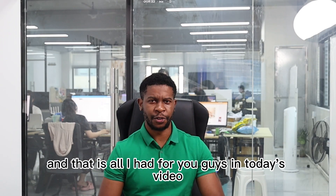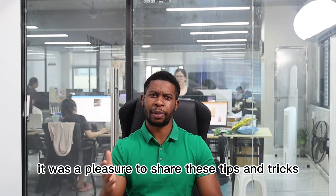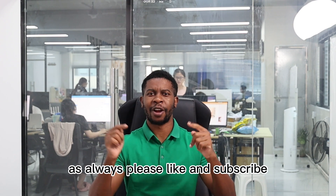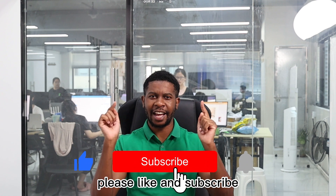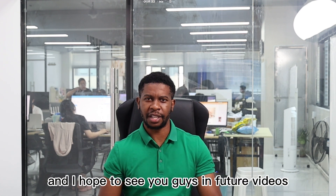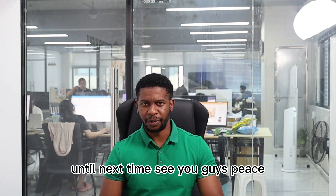That is all I had for you guys in today's video. It was a pleasure to share these tips and tricks. As always, please like and subscribe — it really helps us a lot. I hope to see you guys in future videos. Until next time.